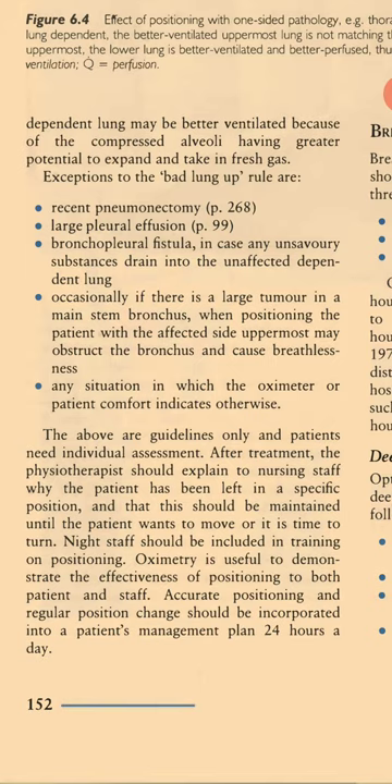The above are guidelines only and patients need individual assessment. After treatment, the physiotherapist should explain to nursing staff why the patient has been left in a specific position and that this should be maintained until the patient wants to move or it is time to turn. Night staff should be included in training on positioning. Oximetry is useful to demonstrate the effectiveness of positioning to both patient and staff. Accurate positioning and a regular position change should be incorporated into a patient's management plan 24 hours a day.